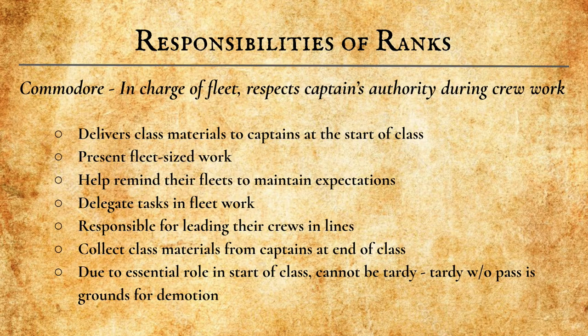First, there are the Commodores. They have the highest rank a crew member can have in the class, right under the Pirate Lords, and they are seated at the back of each fleet or row. The Commodores are responsible for keeping their fleet in line. They deliver class materials to the Captains at the start of class every day. They will present fleet-wide work — whenever the whole fleet is working on a presentation, the Commodore will give that presentation to the class.